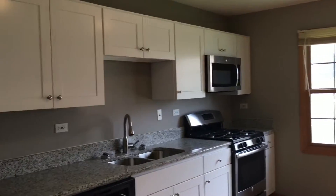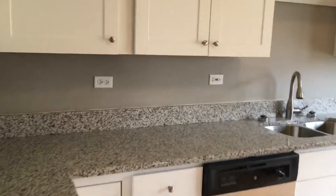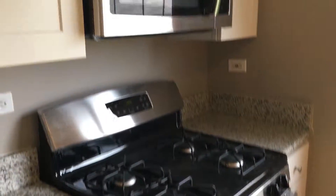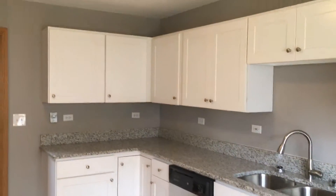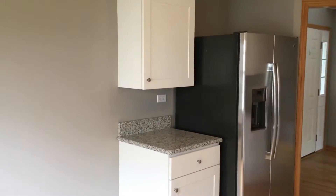Coming into the kitchen here, there are brand new cabinets and counter space with very nice granite. A nice deep sink and stainless steel appliances — everything in here is brand new. There is plenty of storage, as well as a large pantry in the corner.